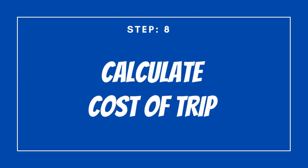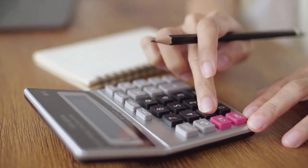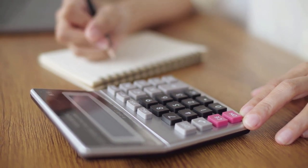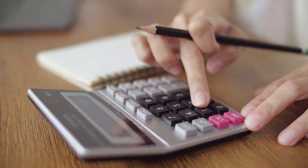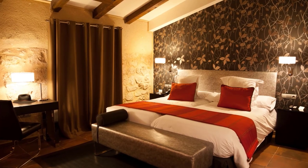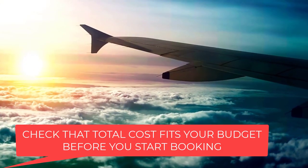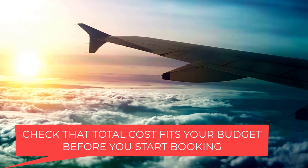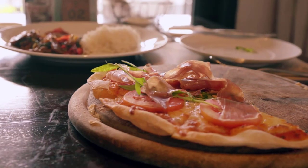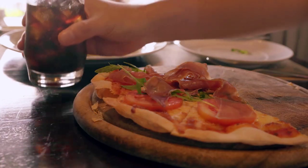Step number eight: calculate the costs of your trip. When planning a trip on your own, calculating the cost might seem like the boring part, but it is essential. While you are looking for flights, hotels, insurance, etc., you will already start having an idea of the costs involved. Once you start narrowing down your preferences, you need to start adding up the costs and see if you are within your budget. Do this exercise before you book — this way you are still in time to make any changes. Remember that you still need to allocate money for food, transportation, and additional spending money if you have not booked these already.